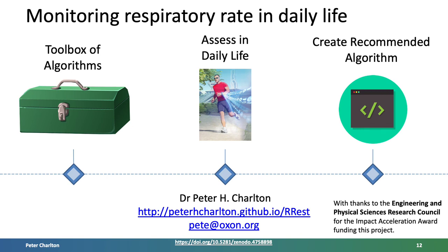Given the potential utility of respiratory rate monitoring in daily life, I hope that this project will contribute to providing robust methods to monitor respiratory rate unobtrusively and at scale. By updating our toolbox of algorithms, assessing the performance of algorithms in daily life, and creating a recommended algorithm, it's my hope that this work will be of great benefit to society. For further details, please see the website listed here, feel free to get in touch, and the slides are available at the DOI listed below.